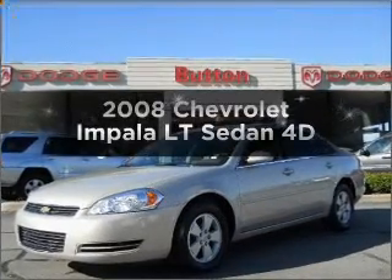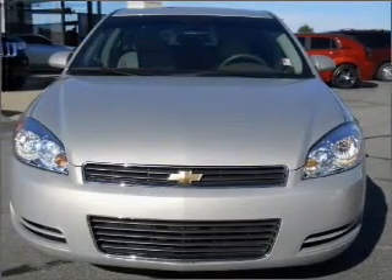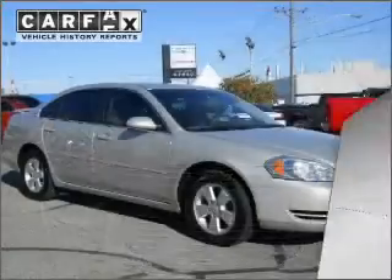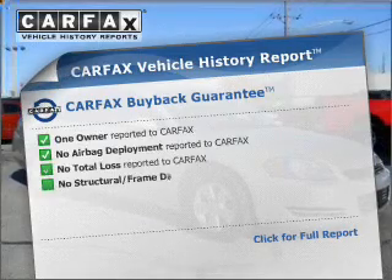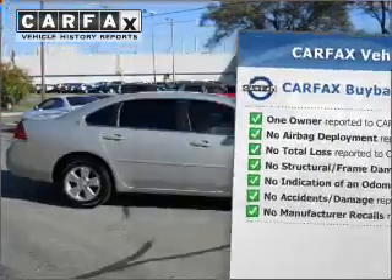Check out this 2008 Chevrolet Impala. This is the set of wheels you've been looking for, with a reliable engine that responds smoothly to its automatic transmission. This vehicle comes with a Carfax report that reduces your buying risk by providing the vehicle's history before you purchase.